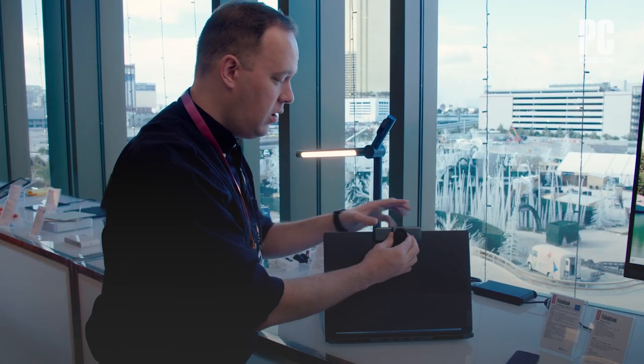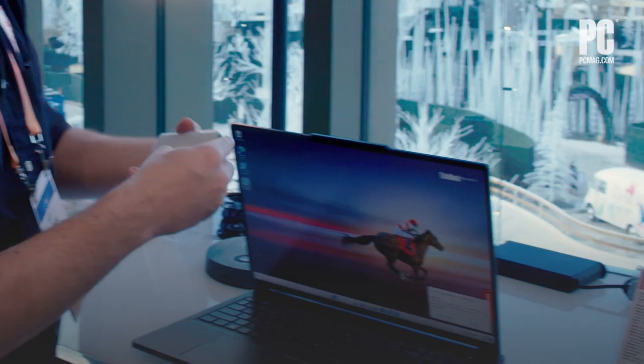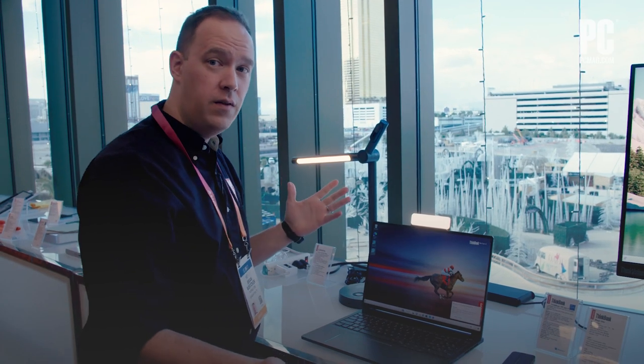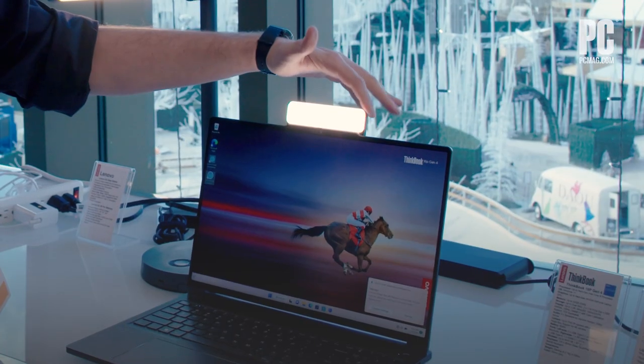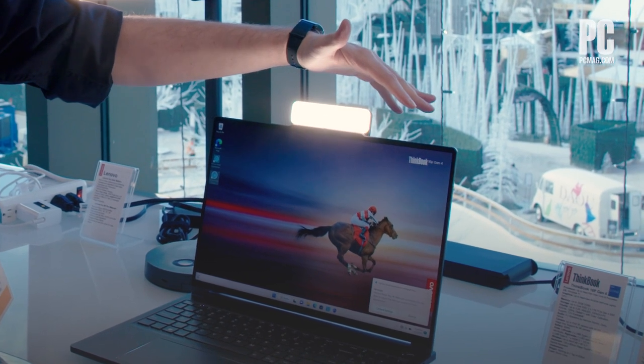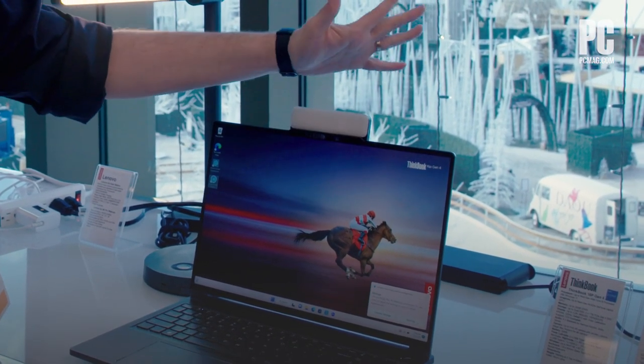And that's just one of the accessories with Magic Bay. We also have a light to make you look better in various video meetings, and it's got touch controls so you can adjust the brightness with just a tap of the finger.